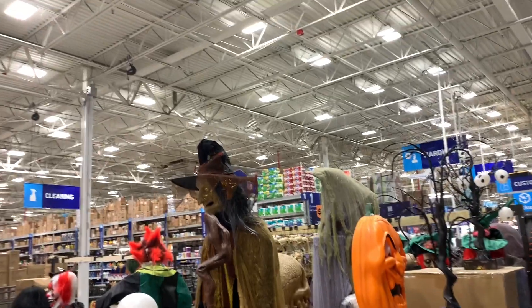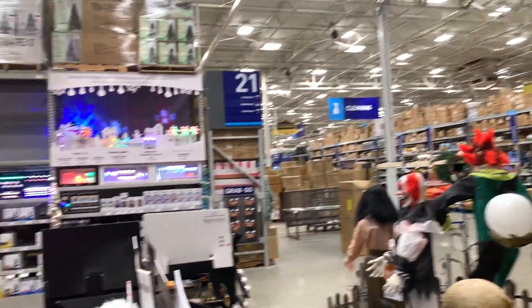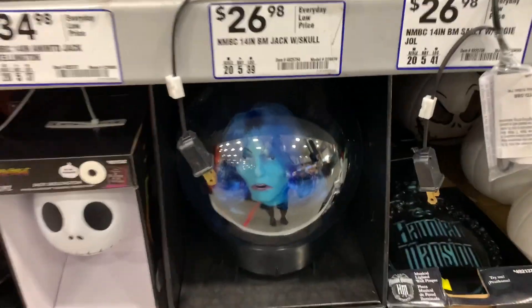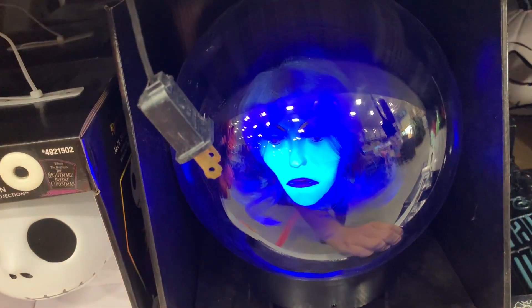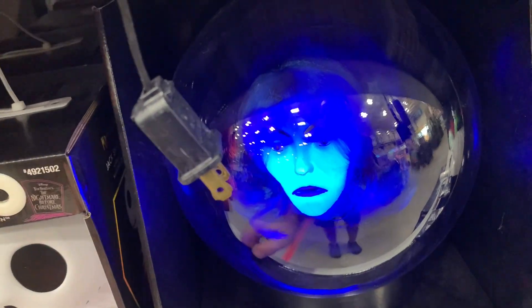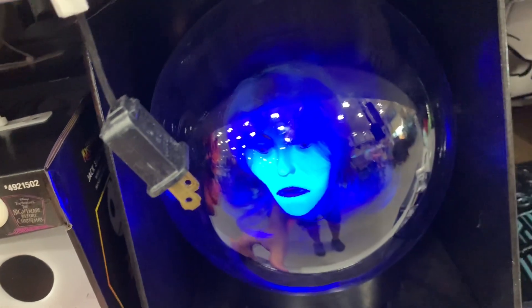Oh, we don't want to see Christmas stuff! Actually it was some Haunted Mansion stuff — I haven't seen this yet. That's cool, I like the glow, but I wish her mouth moved or something.